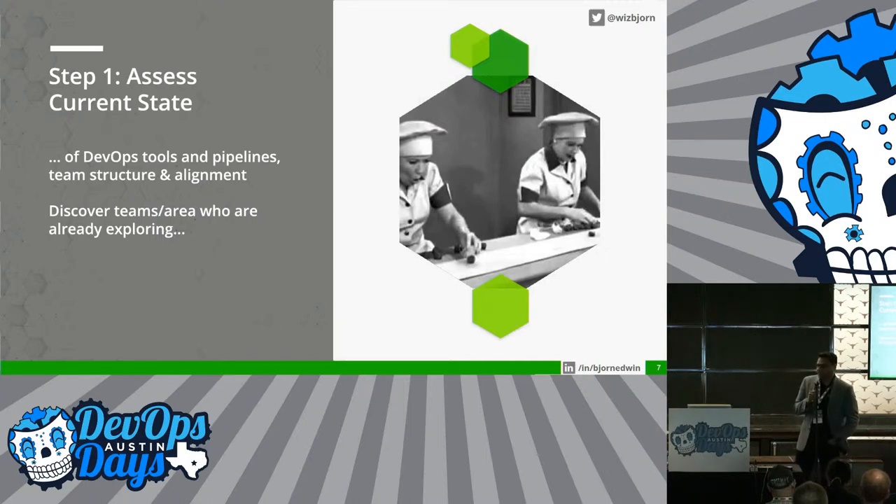Step number one: assess the current state. There could be teams, tools, and platforms already in place. There could be pockets of high-performing teams who are starting to explore. Start from there and slowly build on top of it. You don't have to reinvent the wheel from scratch.